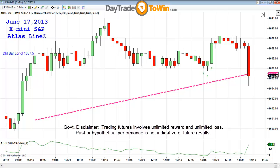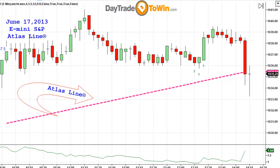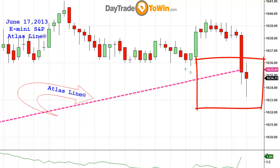Good afternoon, traders. My name is John Paul. This video is going to focus on a little show and tell using the Atlas line. There's a short trade that is just about to pop here. I wanted to show it live — how it works, how the text to enter short is displayed and so on.